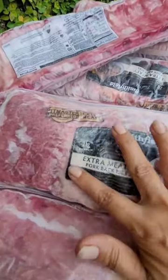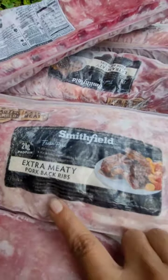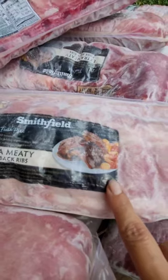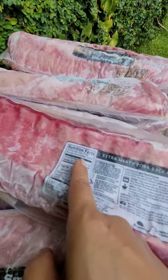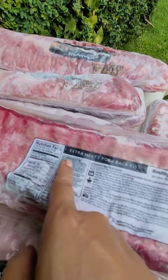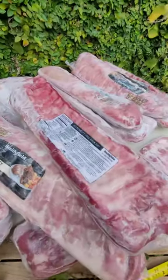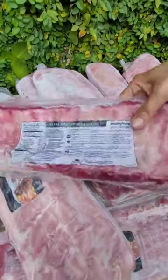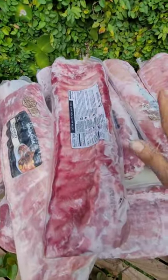And it says it has 21g protein — 21g protein in what? Not sure. You better go through all of this writing, yeah? All of this nutrition facts per serving, 12g extra meaty pork ribs, cooking instructions, etc. So US products, they always have this description that you can read.